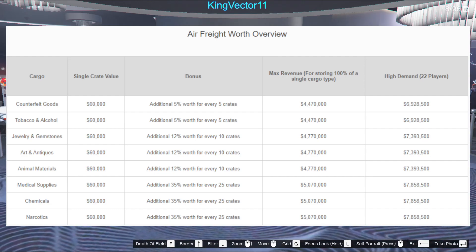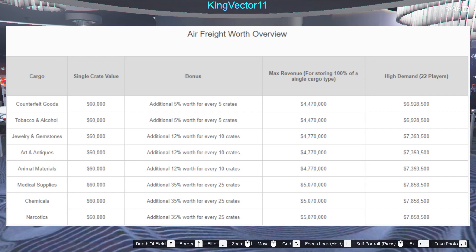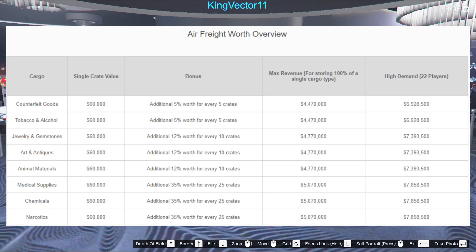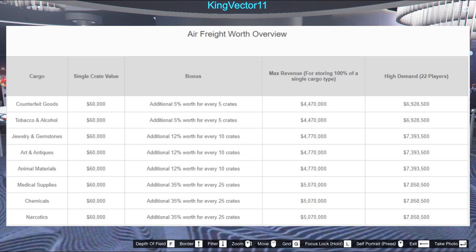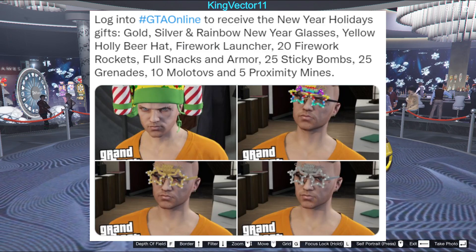Just look at this chart — narcotics pays the most right now, then chemicals. This is crazy. Narcotics and chemicals — just source those. This is amazing.